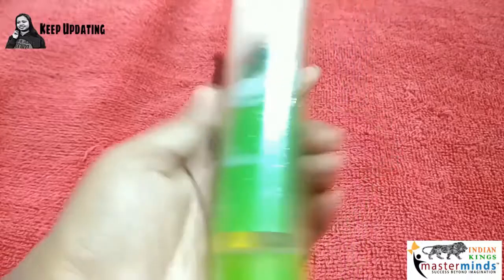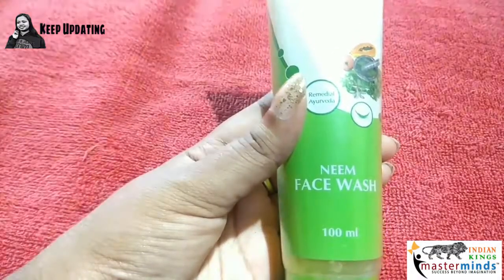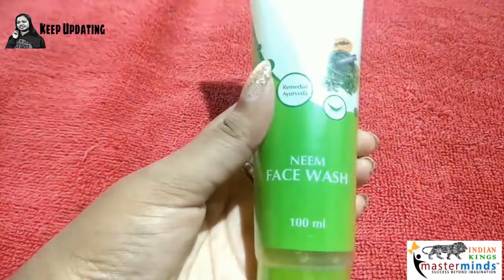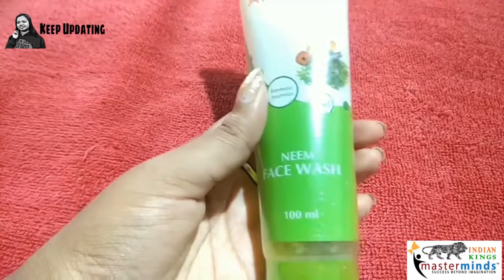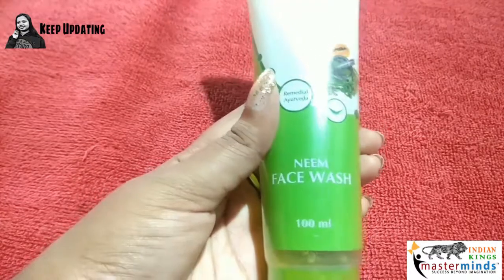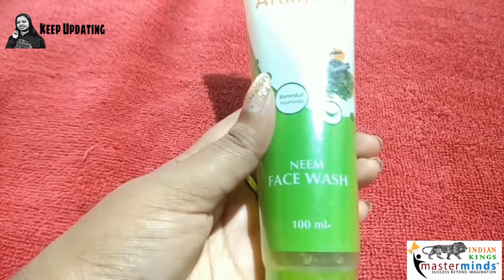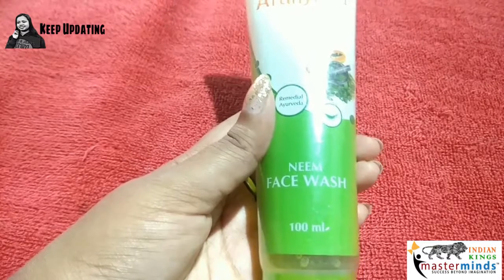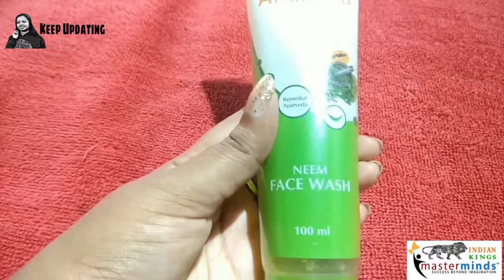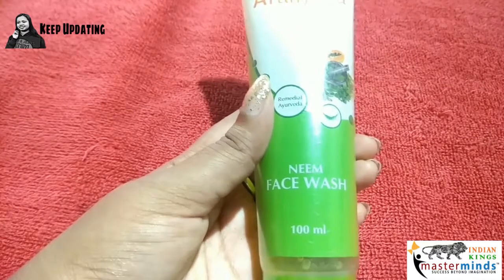So these two are the cleansers — the cleansing milk and the face wash. I love to use a face wash in my daily skincare routine. The cleansing milk is great for extremely dry skin with its aloe vera, cucumber, watermelon, and turmeric extracts, all of which have amazing skin properties.